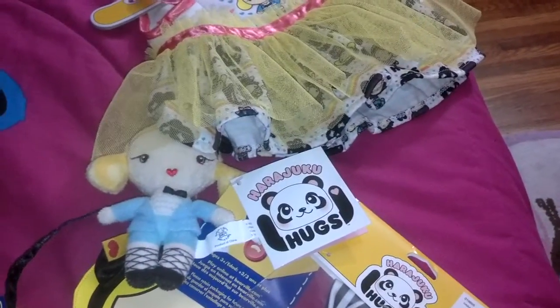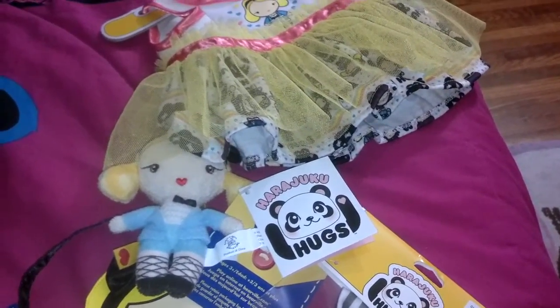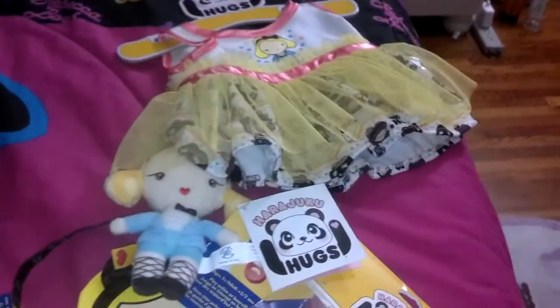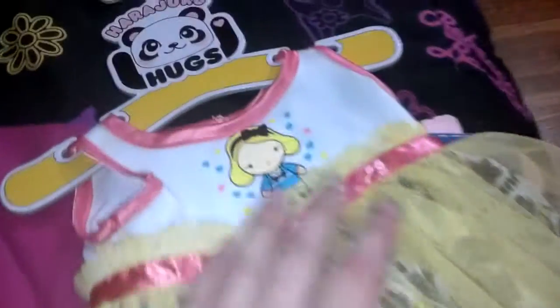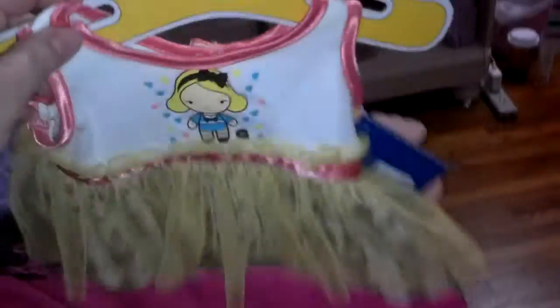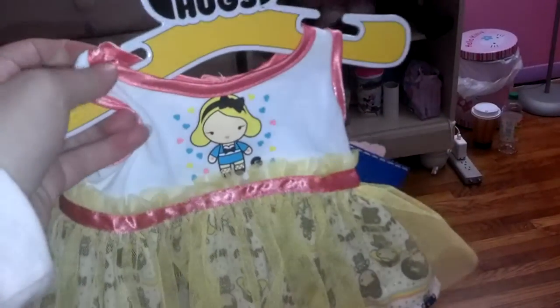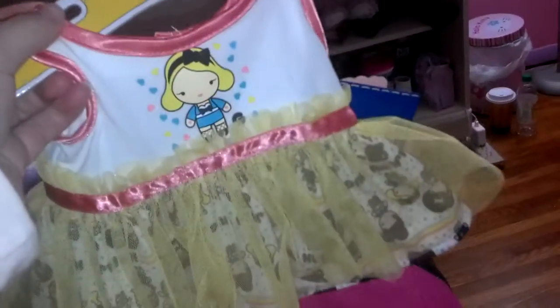I didn't get the panda because I honestly don't really care much for the panda — I care mostly for the girls, like the little dolls. First off, I got this dress and I'm gonna use this dress for Kira's birthday outfit.